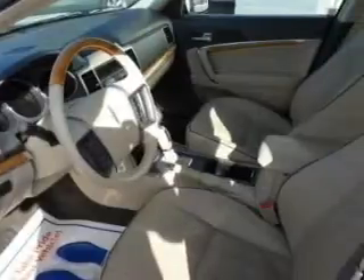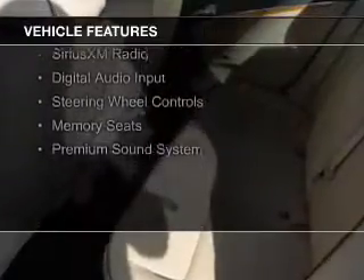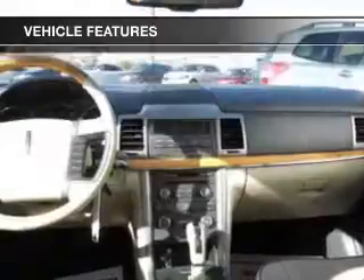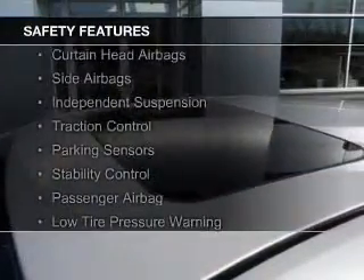And a six-speed automatic transmission. The features include internet connectivity, electric trunk, leather seats, heated seats, Bluetooth connectivity, Sirius XM satellite radio, digital audio input, steering wheel controls, memory seats, and a premium sound system.